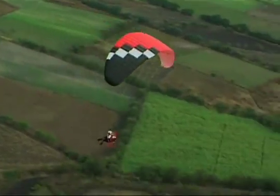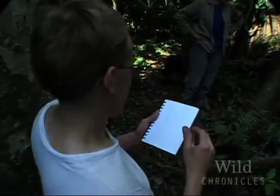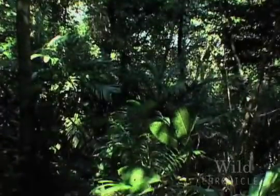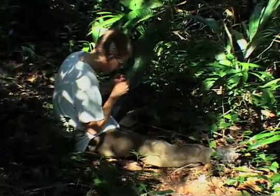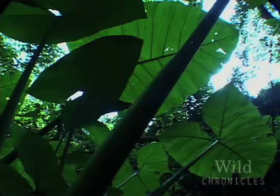My earliest memories all involve plants and animals. That's what I would do when I had free time — go out and walk around in the woods and catch bugs, spend hours and hours looking at books with pictures of plants and animals, wanting to travel to see them. I'm never as happy as when I'm outside in the field. It's like the way you love your friends — you think about them and it makes you happy to think about them, because you love them. I just love it.